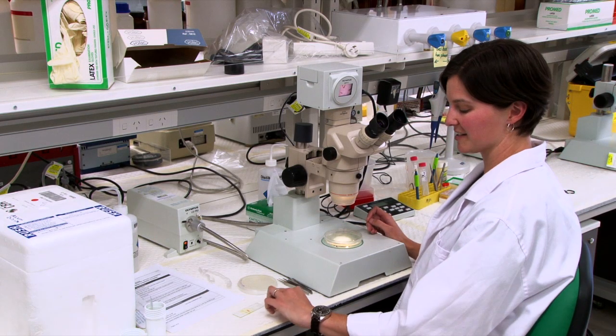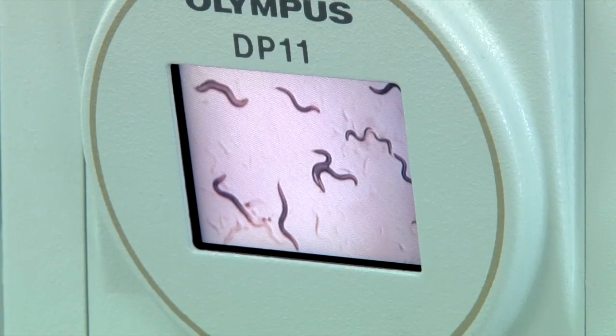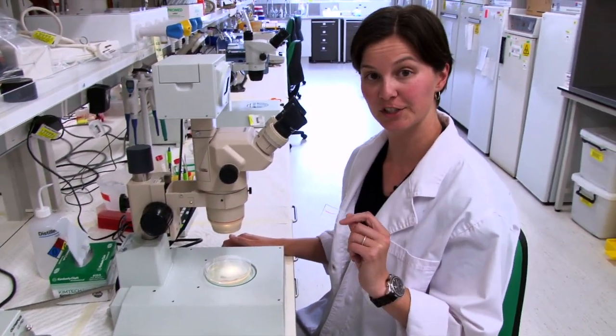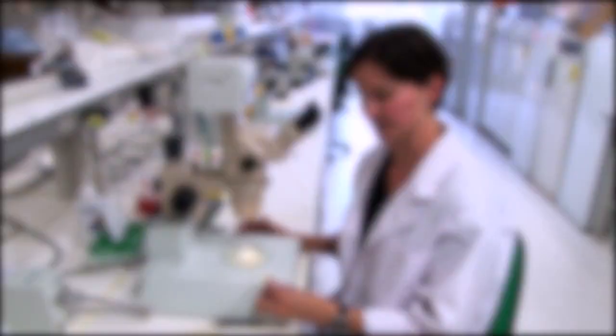When I'm back in the lab I take my parasites and I treat them onto slides like this, make them flat and see-through so that I can look at them under a microscope and look at the features that make them different from all the other parasite species that we know. I describe the morphology of these species, looking at the key features that differentiate them — things that make it new and different from all the others.